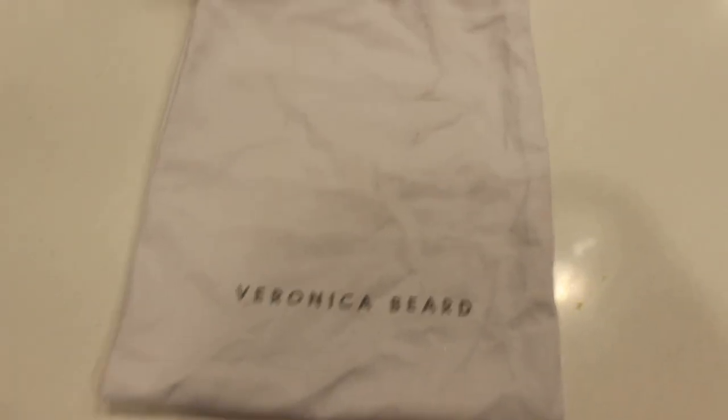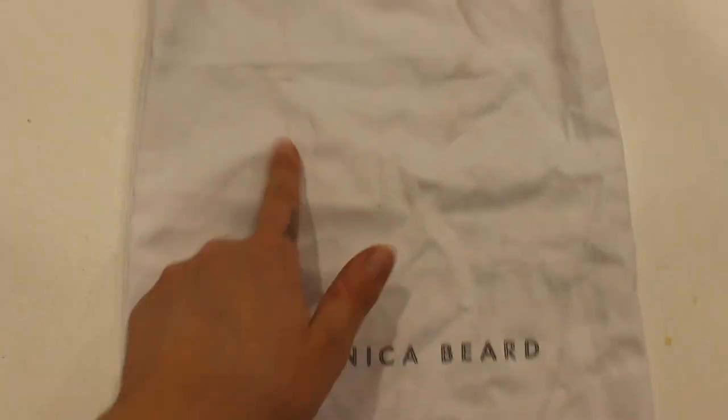This isn't too exciting because it's just a dust bag, but it is Veronica Beard. It also has a couple surface stains that I need to wash and stain treat, but I thought I would grab it anyway.